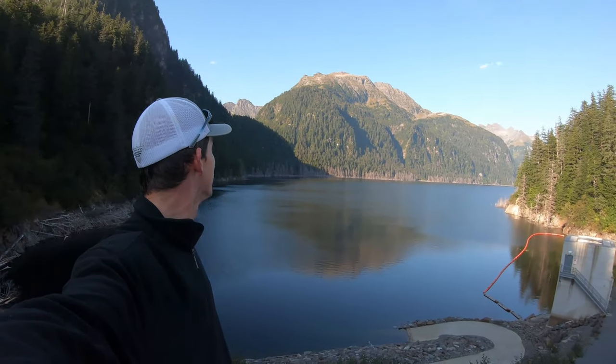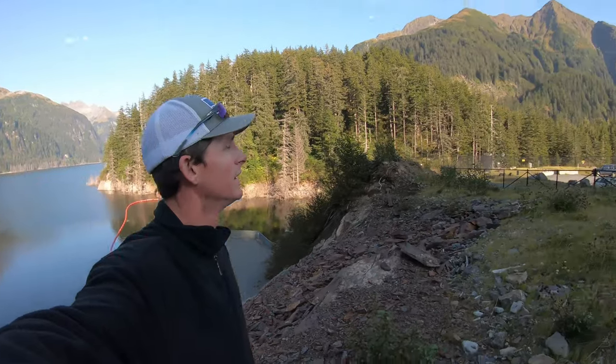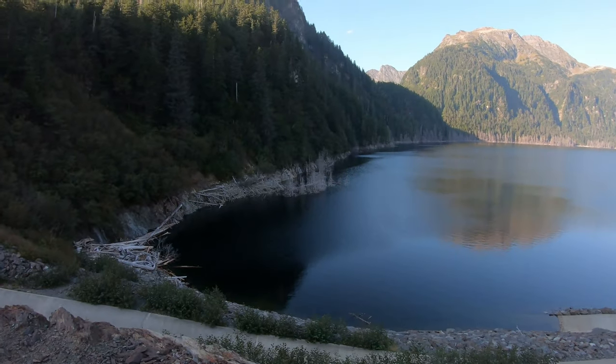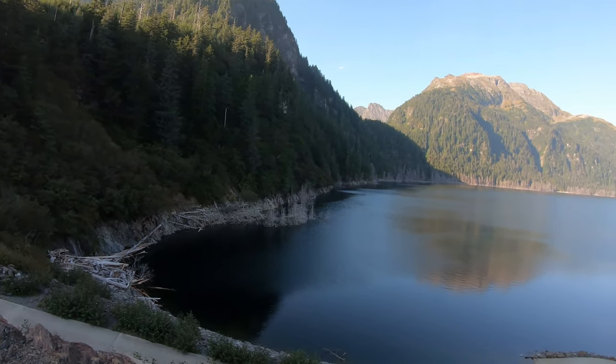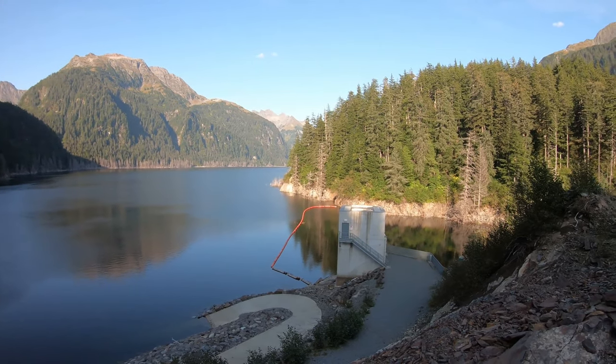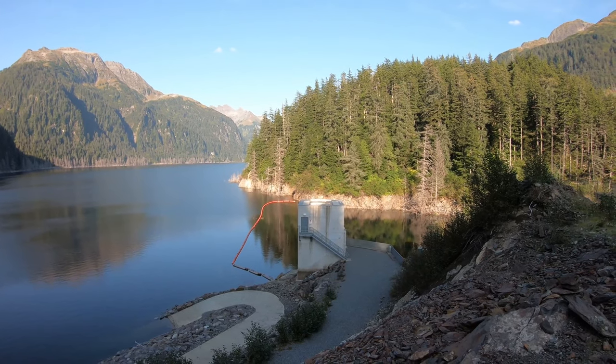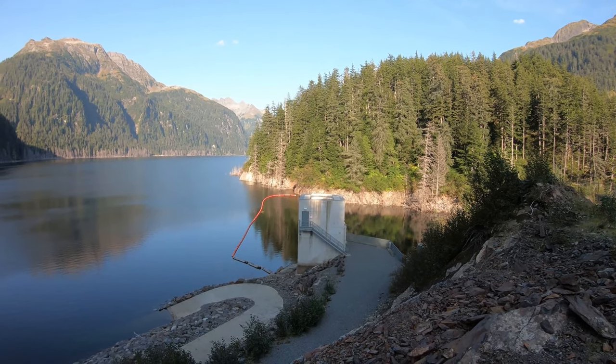This is Blue Lake — it's very pretty here. This is where we get our water from, and I think we actually get some of our power from this lake too. We pipe it down.